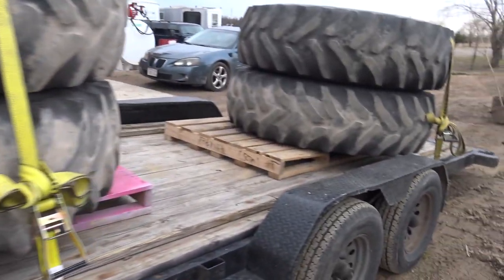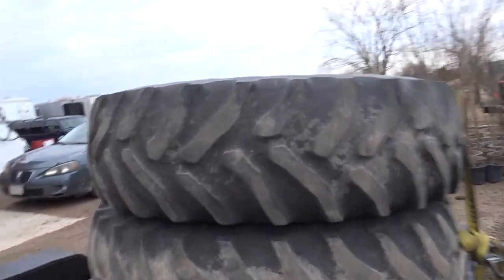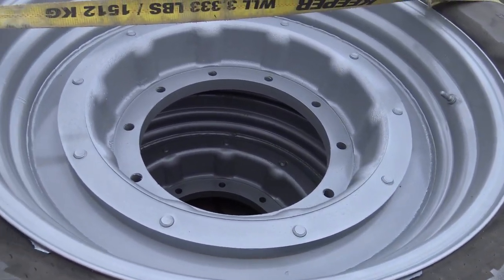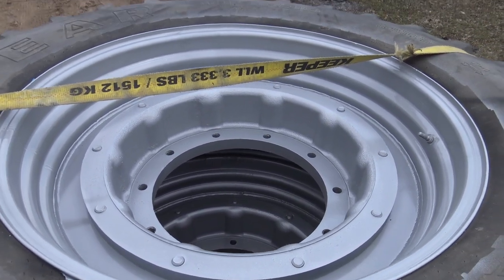We just painted the rims on these. There's always something to do when you have a farm. Look how nice them rims look! I love being outside. I've never been that kind of person that likes to spend time inside. I typically go inside for three things: eat, sleep, and poop. That's my three things right there.